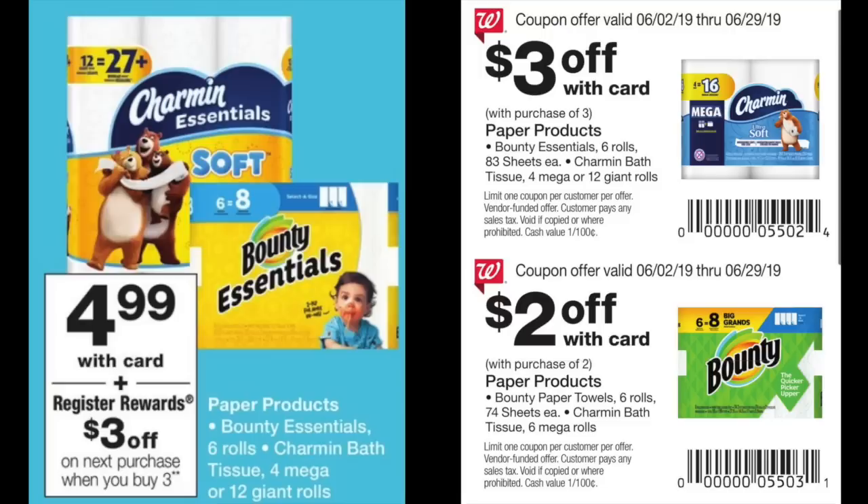On the right-hand side, this makes the deal even sweeter. The Walgreens Book of Savings for the month of June — that little coupon book at the front of the store — contains Walgreens coupons that can be combined with manufacturer coupons. The very top coupon is $3 off with card with the purchase of three, and it applies to both the Charmin 12 rolls and the Bounty Essentials six rolls. The fine print states: Bounty Essentials six rolls, Charmin bath tissue four mega rolls or 12 giant rolls. So this applies to both of these sale items.